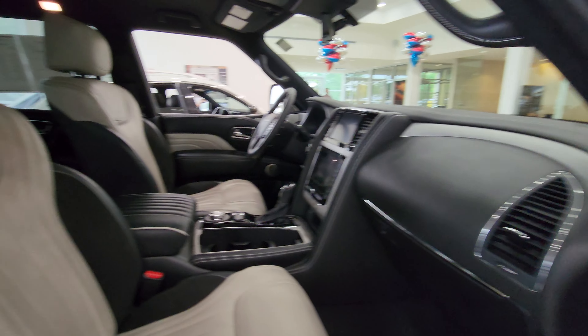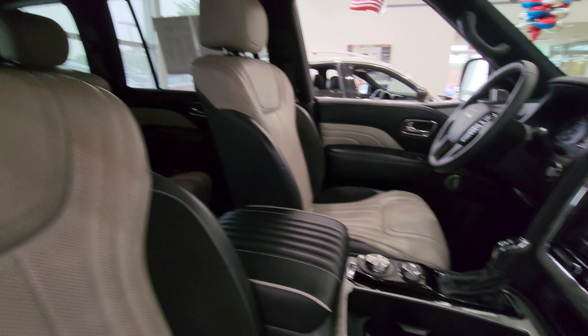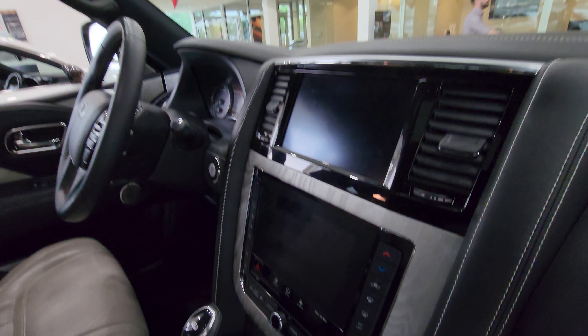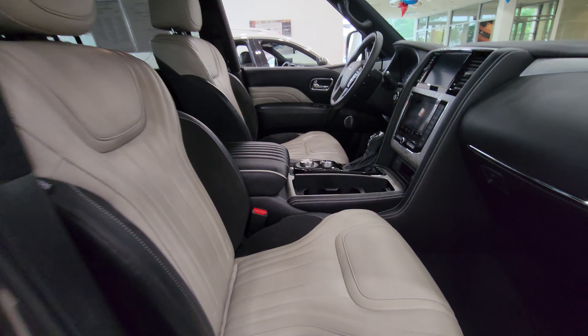Suede-like interior, two-tone leather, every single option — air-conditioned heated seats, heated steering wheel, tremendous interior space.